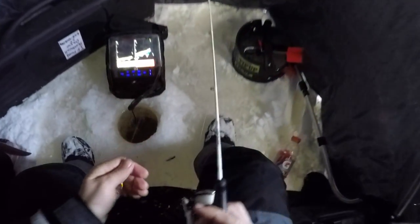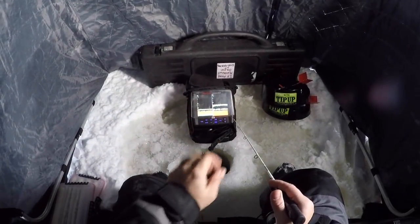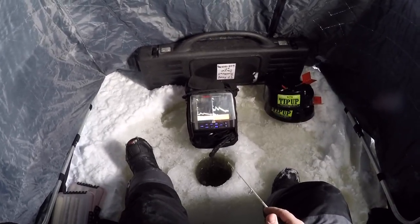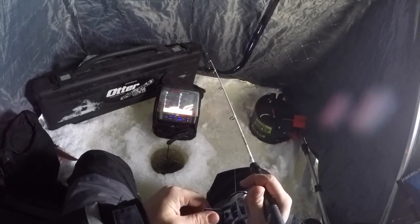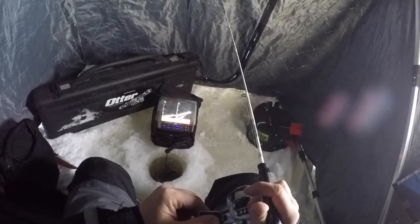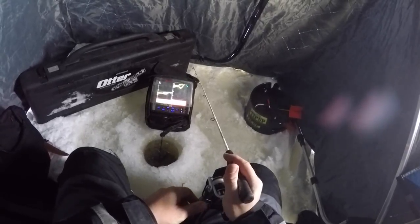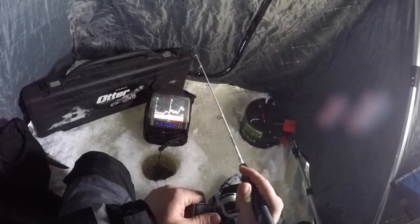Ripped it right out of his mouth — I actually felt that one. I'll throw this tail on there real quick and see if we can get him to come back. Try not to move it too much this time. Whatever it is seems extremely finicky. Almost feel like just putting one of those iFish Pros right here on my dead stick — just pounding bottom and I had this guy come in. I think he got my minnow head, that's why he stopped chasing.